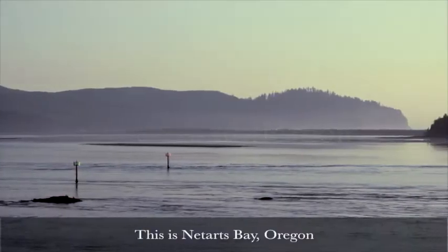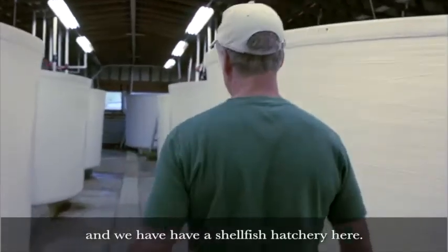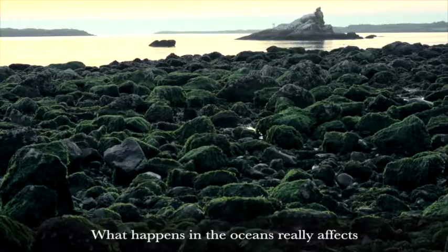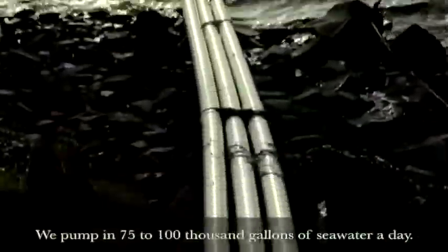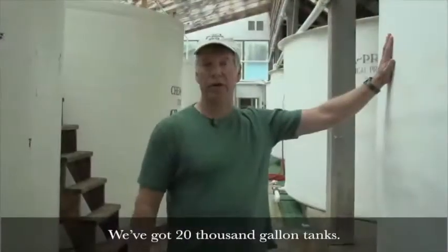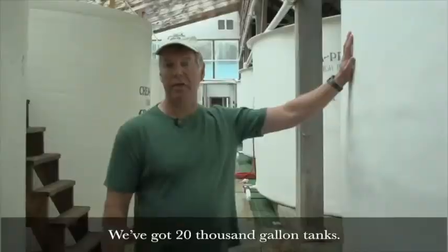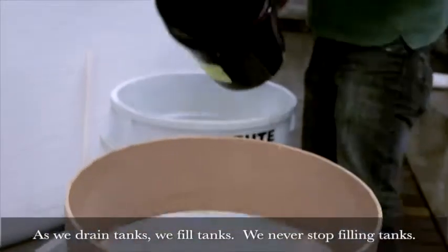This is Netarts Bay, Oregon, and we have a shellfish hatchery here. What happens in the oceans really affects what happens to my business. The IOOS data helps us to manage our hatchery. We pump in 75,000 to 100,000 gallons of seawater a day. We've got 20,000 gallon tanks. As we drain tanks, we fill tanks — we never stop filling tanks.